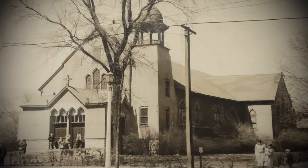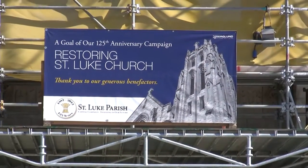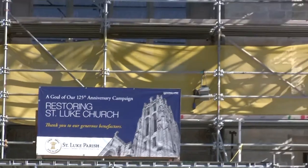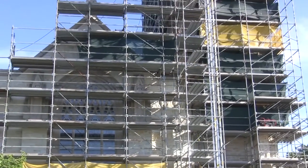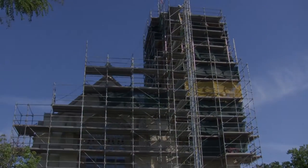St. Luke Catholic Church was founded more than 125 years ago to serve parts of River Forest, Oak Park, and Forest Park. As their numbers swelled, the people built the current St. Luke Church at the corner of Lake Street and Lathrop Avenue in River Forest in 1937. Almost 90 years later, with funds donated in our 125th anniversary capital campaign, the Church is now receiving some long overdue care to make sure that it lasts another 125 years.